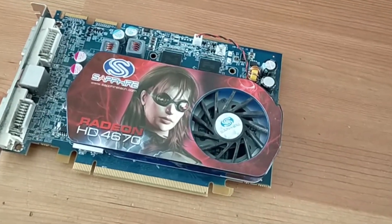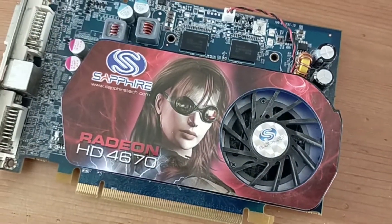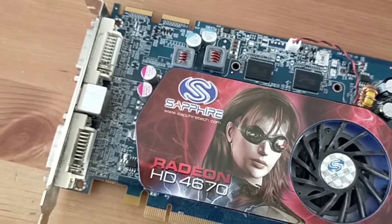Hey everyone, welcome back to another video. Yes, you read the title right — I did buy a graphics card for 55 British pence, or 63 US cents. What's more, it actually works.